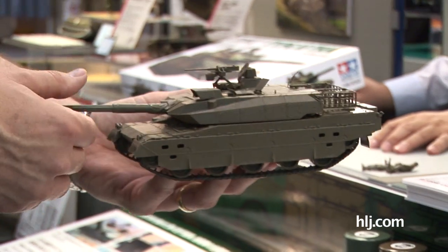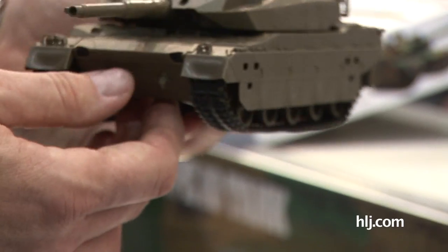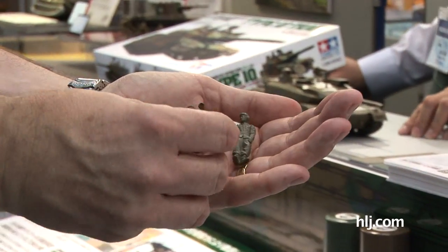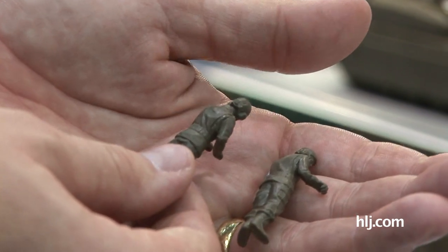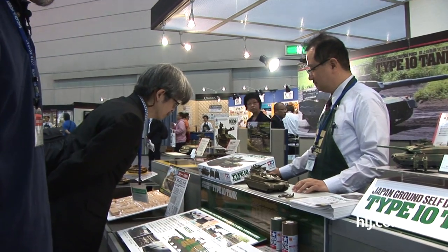The gun barrel moves up and down, of course, and the turret traverses as they always do. I'm excited about this — I'll be building this one pretty soon. Hopefully we'll be seeing it on HobbyLink TV and HobbyLink Japan. If you want to see the figures, the two crew figures look very small in my big hands, but they're very nicely detailed guys that can ride in the turret. So we've got the sprues, some built-ups, and a sample of the kit here — some modern armor from Tamiya, the Japanese Self-Defense Forces Type 10 main battle tank.